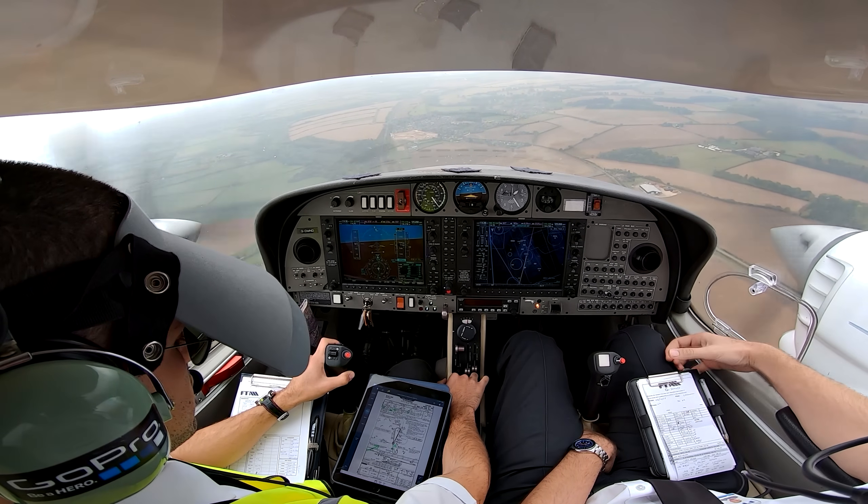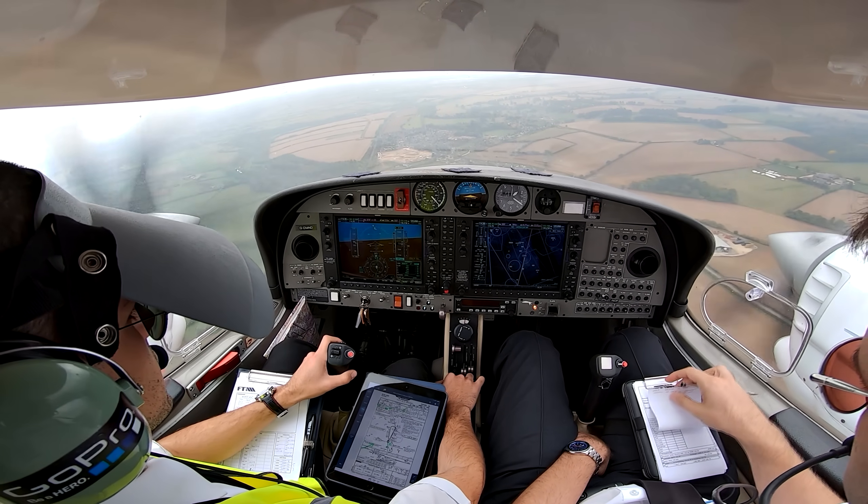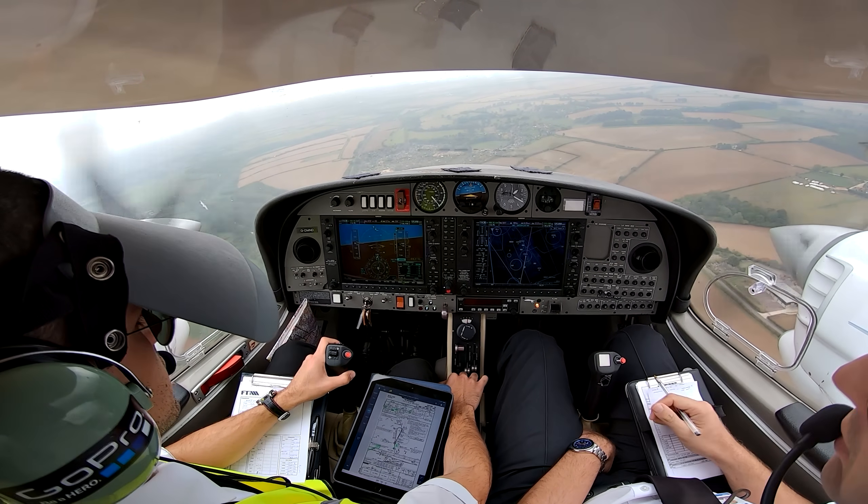Confirming to the east of Weston on the green, a danger area — contact Oxford Radar now, 1-2-5-0-9-0. Bye bye. 1-2-5-0-9-0, thank you.